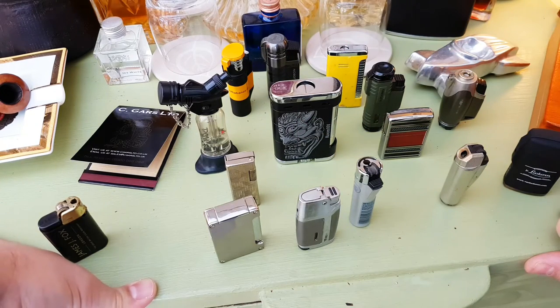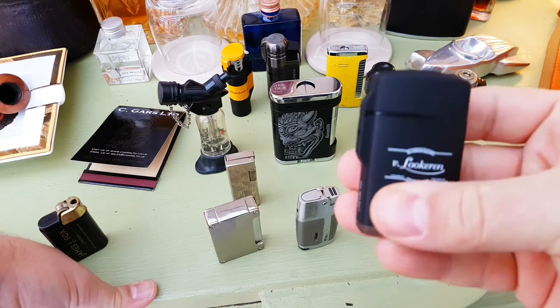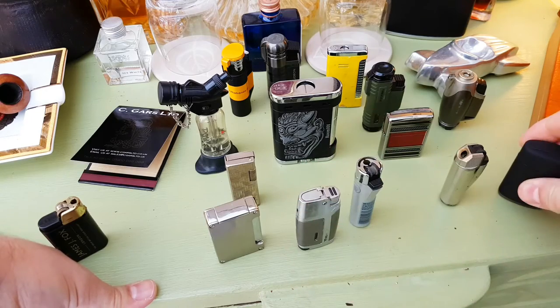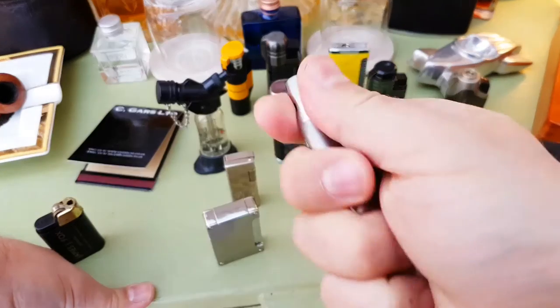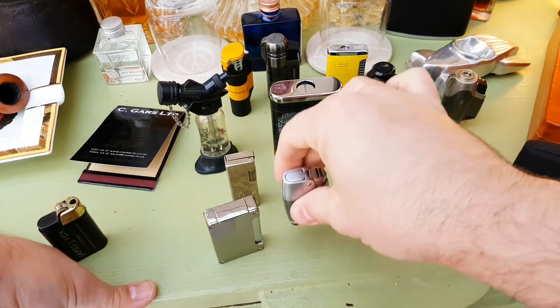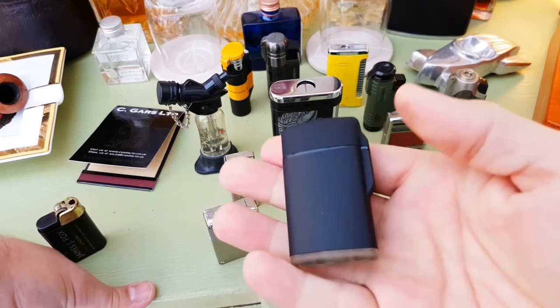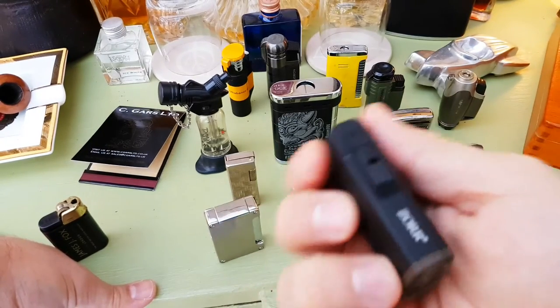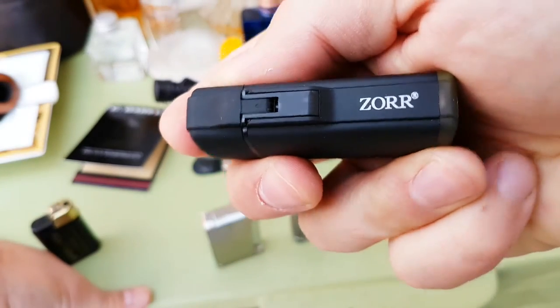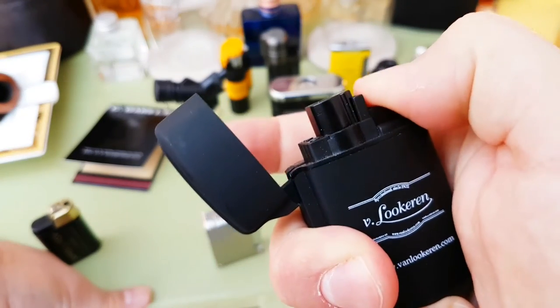One problem with lighters like this is if it's cold. If you store them in a cold area — I tend to be out in my conservatory — they don't like the cold and might not work until you've warmed them up in your pocket. Also when trying to refill your lighter in the cold, it might not work either.